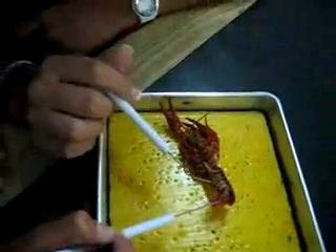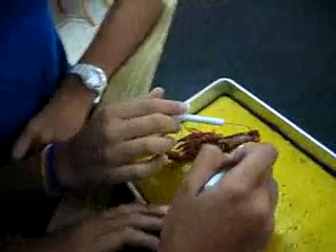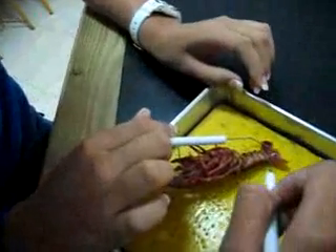Here's the telson. The telson is the one in the middle. These are the uropods. And that's the anus.